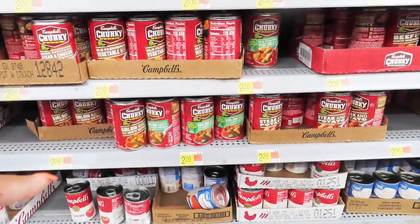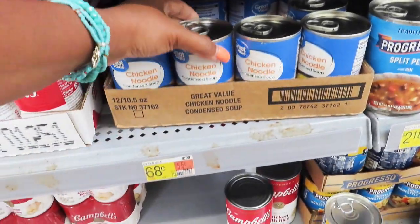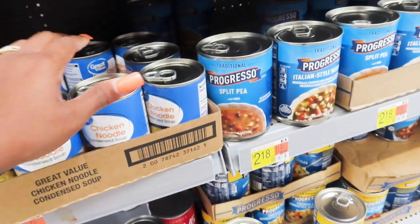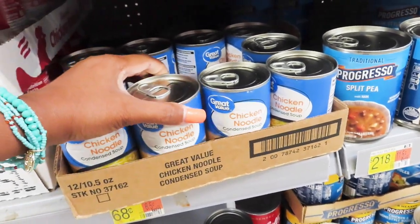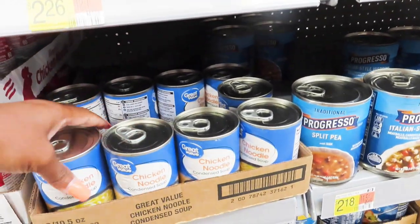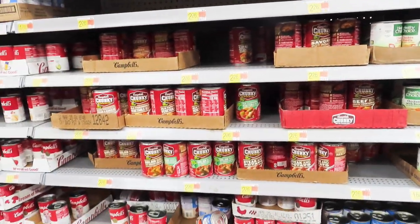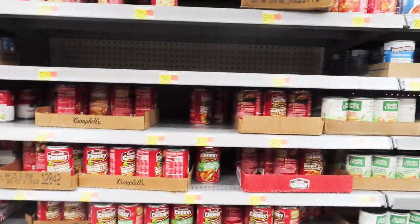Great Value Chicken Noodle Soup is $0.68 a can. I'm thinking about getting a whole case of those if I can find enough of them.